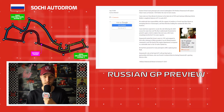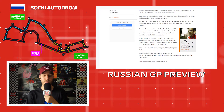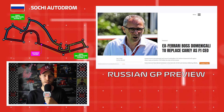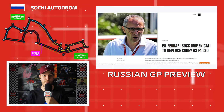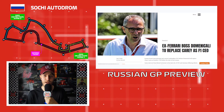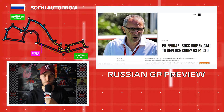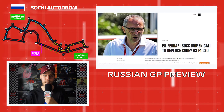Domenicali has since moved on to become CEO of Lamborghini and has vast experience in Formula 1 dating back before he became team principal. Chase Carey took over from Bernie Ecclestone in late 2016 going into 2017. People have been pointing out Domenicali's connections to Ferrari, alongside Ross Brawn — another former Ferrari employee in a big F1 position — and Jean Todt with the FIA. Ferrari were reportedly upset about Toto Wolff potentially becoming F1 boss, but Domenicali is highly respected in the paddock and knows the ins and outs of F1.